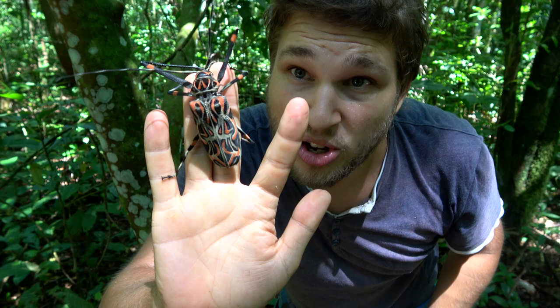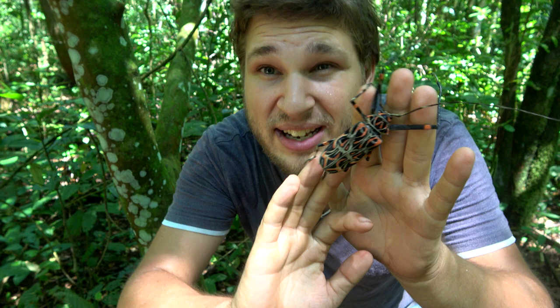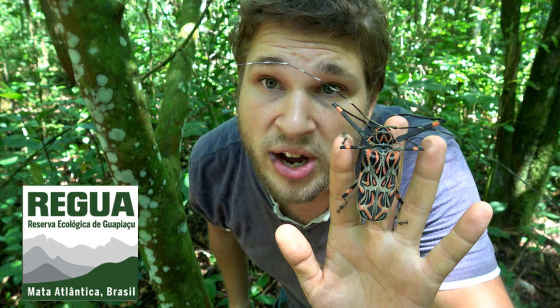This is Bart Coppens and today I'm going to show you a giant species of beetle that I found in a natural reserve in southeastern Brazil. This is Acrocinus longimanus, also known as the harlequin beetle.